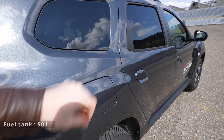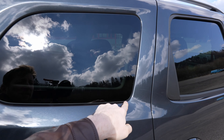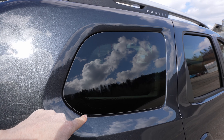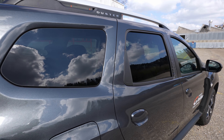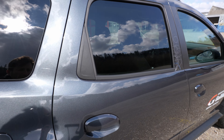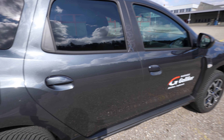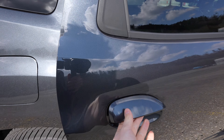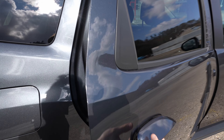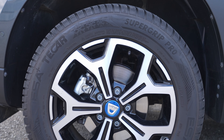Moving to the right side, the fuel tank is here — opened from inside. The windows are interestingly integrated into the car body in a unique design. There's black rubber trim around the windows, and the door handles are also unique. You can open the door easily, and the door quality is quite good.